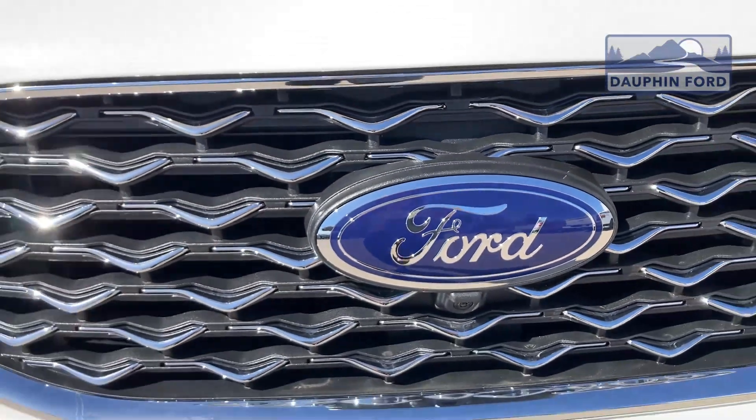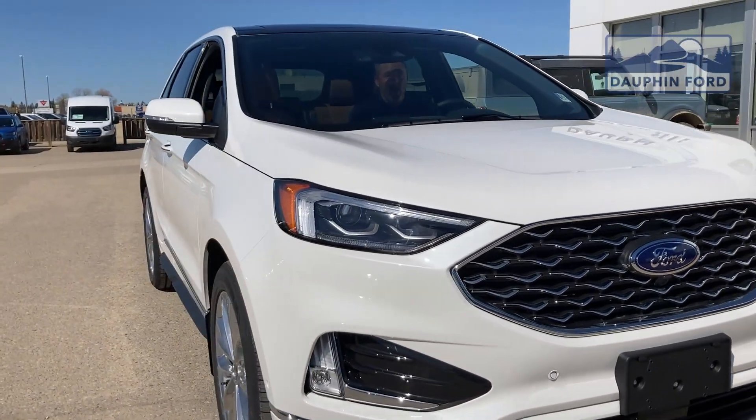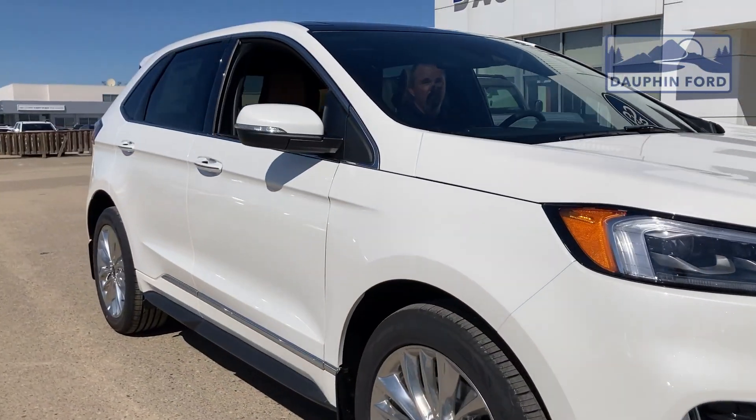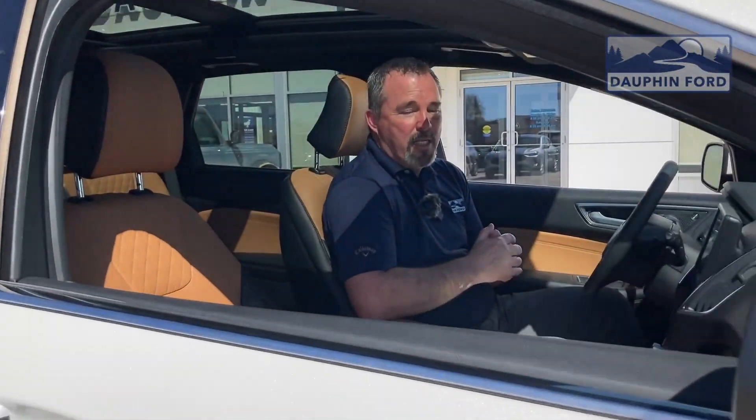Hey there folks, you got Mark Percival here at Dauphin Ford again. We're taking a look at a 2024 Edge Titanium Elite — in my opinion, one of the nicest interiors you'll ever find in an Edge.